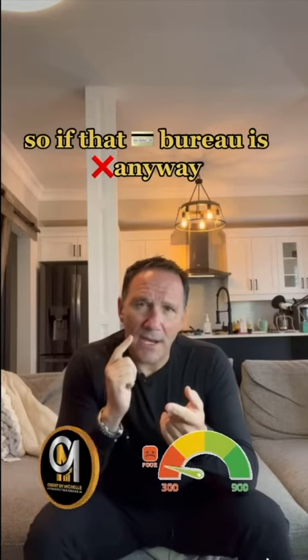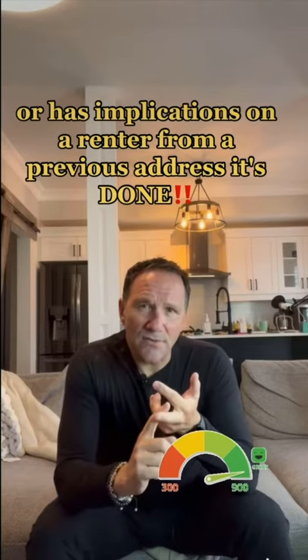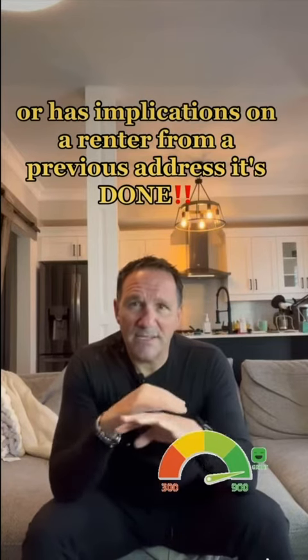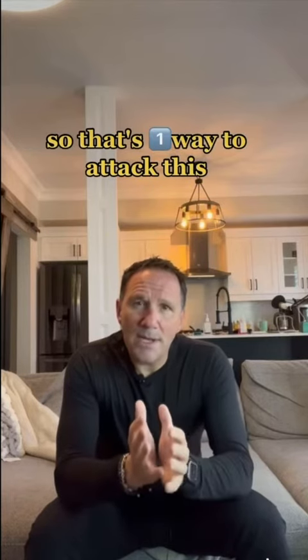So if that credit bureau is damaged in any way or has implications on a renter from a previous address, it's done. They're going to walk away from that. So that's one way to attack this.